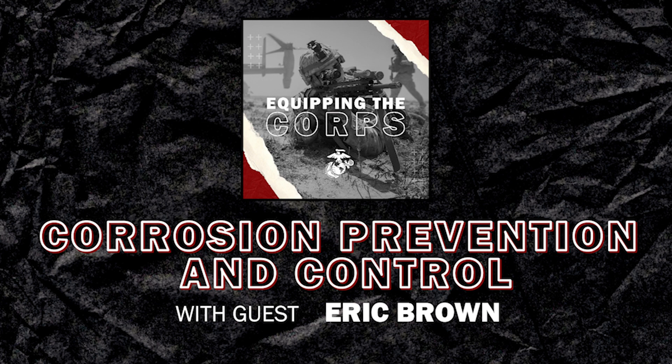So talk to us — what is Corrosion Prevention and Control? Corrosion Prevention and Control — our primary mission is to extend the useful life of Marine Corps ground equipment. That is the ultimate goal for CPAC.